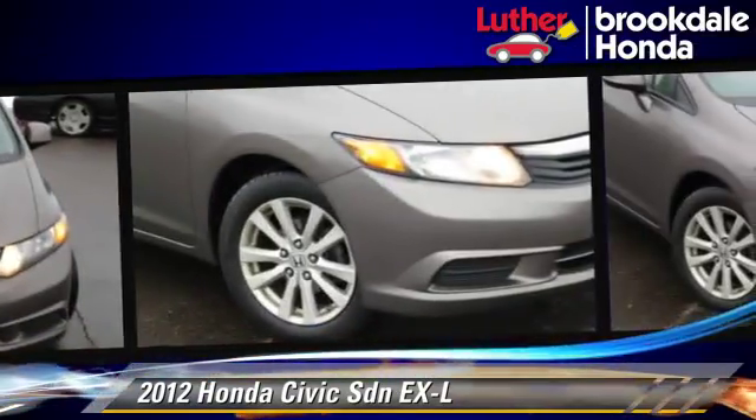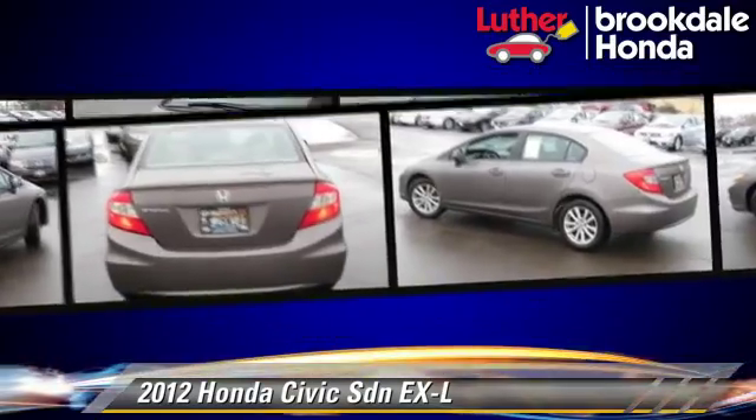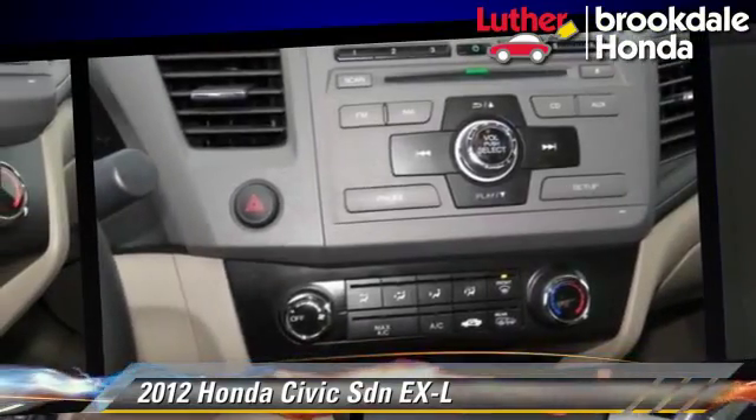This Honda features privacy glass, a sunroof, and tilt wheel. Safety features include side airbags, traction control, and ABS.